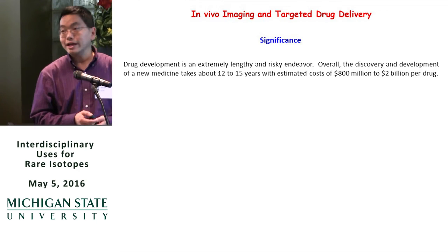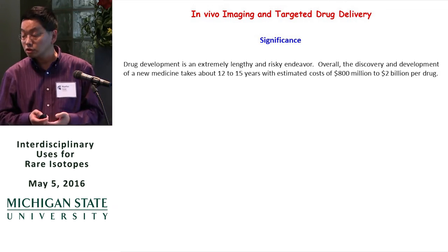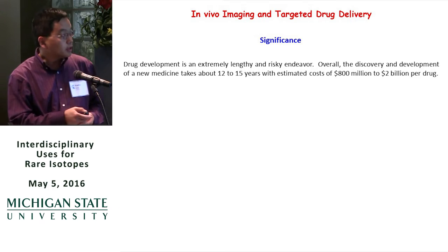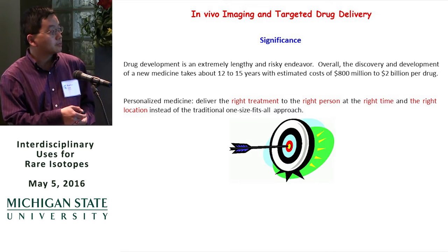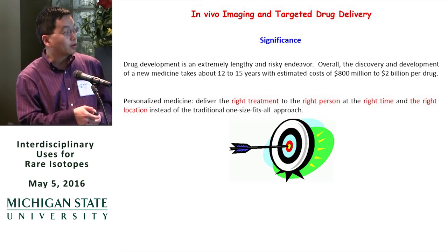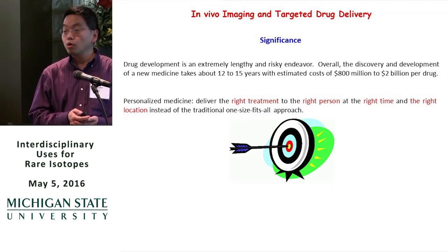A lot of drug candidates fail, not because of lack of efficacy, but many times due to off-target toxicities. So the trend in the field is moving towards personalized medicine — the idea is to deliver the right treatment to the right person at the right time and to the right location, instead of this more traditional one-size-fits-all approach.